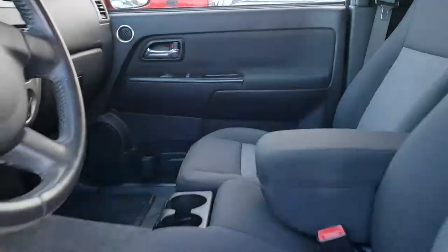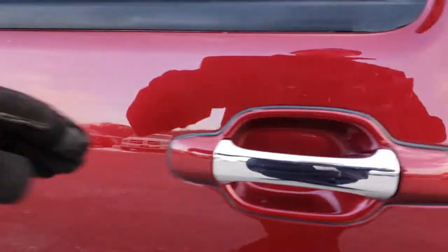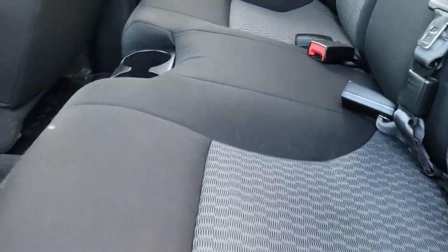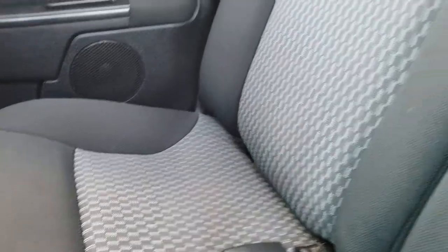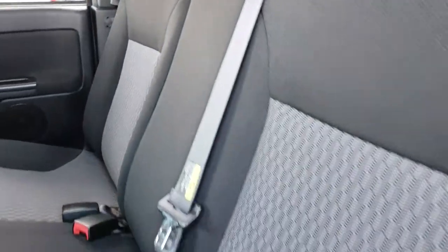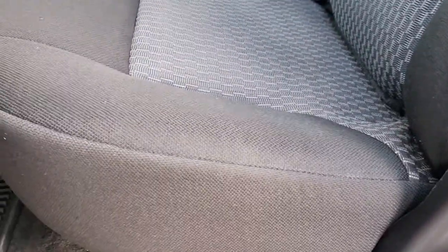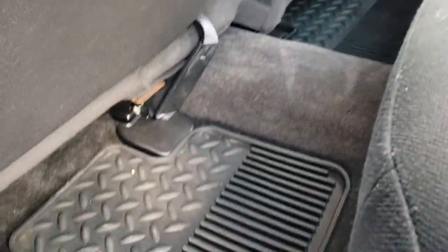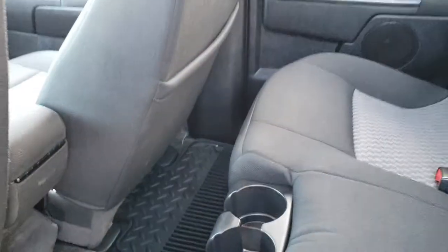So we're doing the videos a little faster than normal. Back seats are very clean as well. It does have the latch child safety system — no rips or tears on these back seats, really nice condition. And it does have all-weather floor mats back here as well.